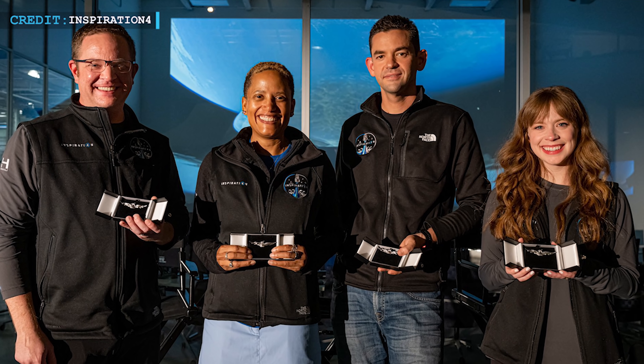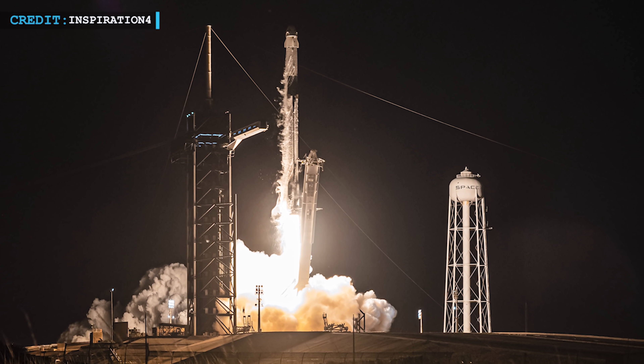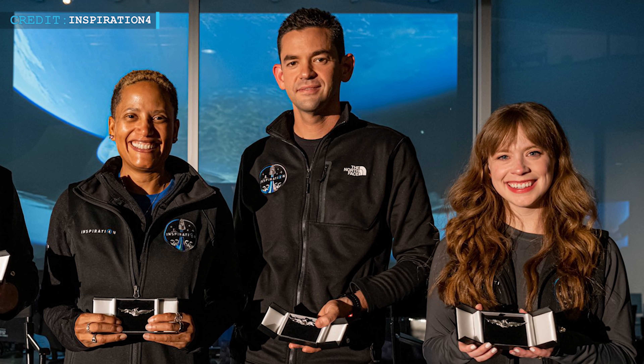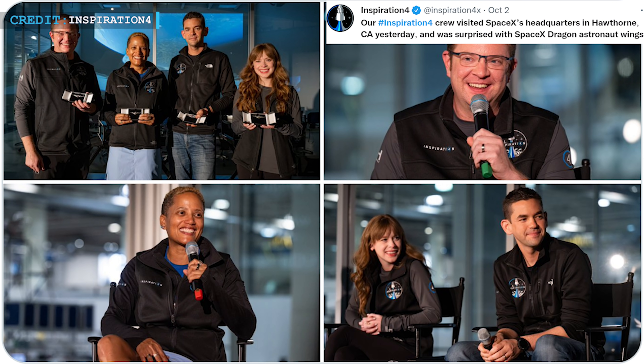Our last update is based on the Inspiration4 crew, who got their astronaut wings from the SpaceX headquarters. Nearly three weeks ago, SpaceX successfully completed their first all-civilian private crew mission in space. On October 1st, Friday, SpaceX presented the four civilian astronauts — Jared Isaacman, Chris Sembroski, Haley Arsenault, and Chien Proctor — with astronaut wings at their headquarters in California. Haley Arsenault tweeted: 'Yesterday we were presented with our SpaceX astronaut wings. This beautiful symbol of our journey means everything to me. Also, if it looks like I'm crying, mind your business.' Chien Proctor said, 'I cried when I got my wings.' The Inspiration4 Twitter page commented that their crew visited SpaceX's headquarters in Hawthorne, California and were surprised with the SpaceX Dragon wings.